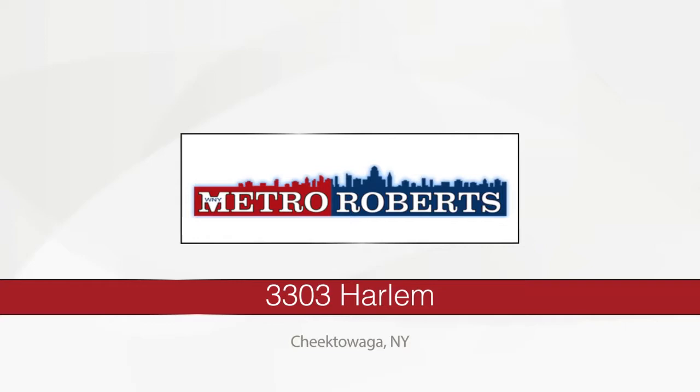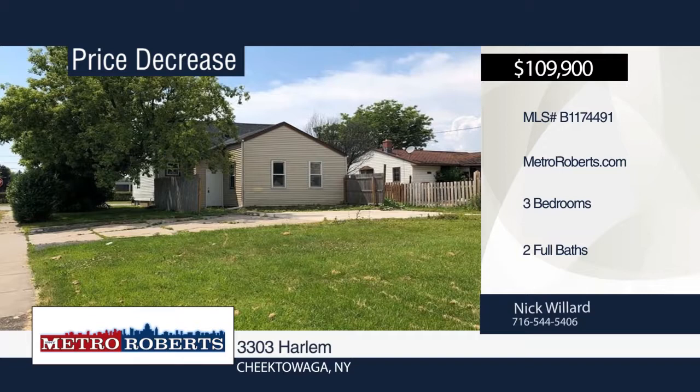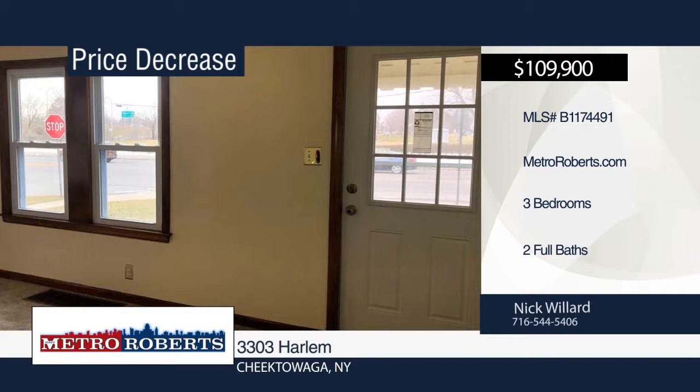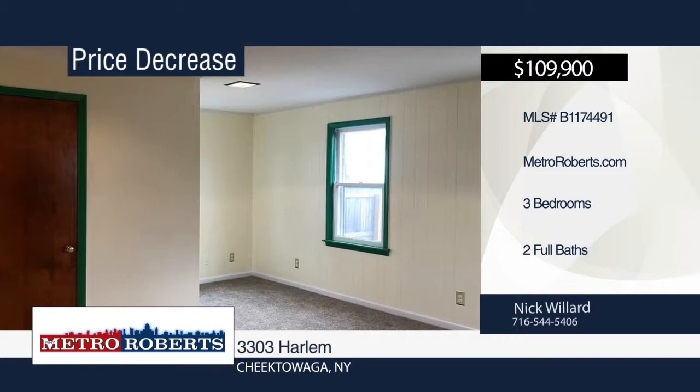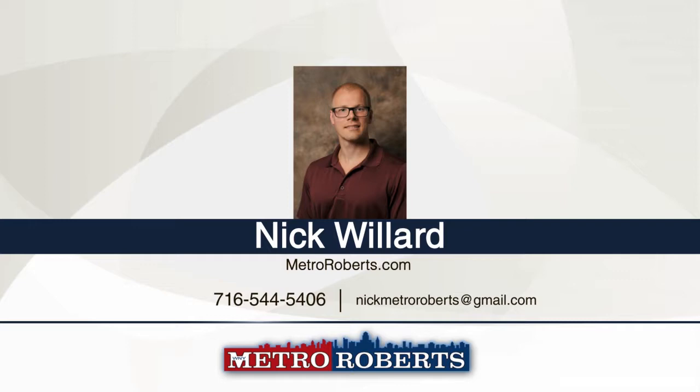Don't miss this charming, fully-updated three-bedroom, two-bath cape located in the Cleveland Hills School District. Updates include kitchen, baths, electrical service, high-efficiency furnace, hot water tank, some new windows, and all-new flooring and carpet throughout. This home also includes an additional room with full bath that can be used as a master or possible in-law suite. Conveniently located near the 33 highway entrance and all major transportation routes. All that's left to do is move in. Make it yours with a call to Nick Willard.